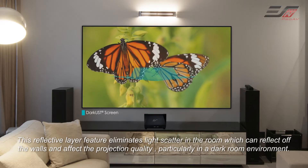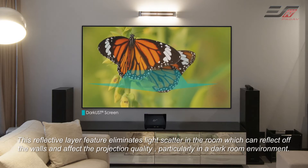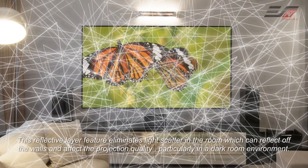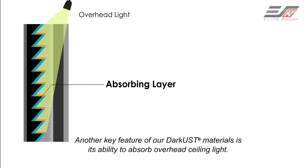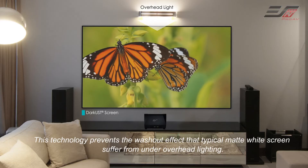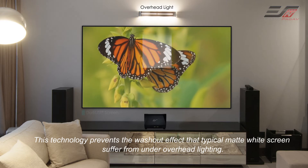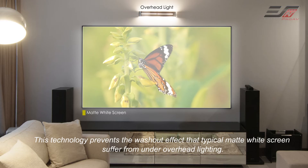This reflective layer feature eliminates light scatter in the room, which can reflect off the walls and affect the projection quality, particularly in a dark room environment. Another key feature of our Dark UST material is its ability to absorb overhead ceiling light.